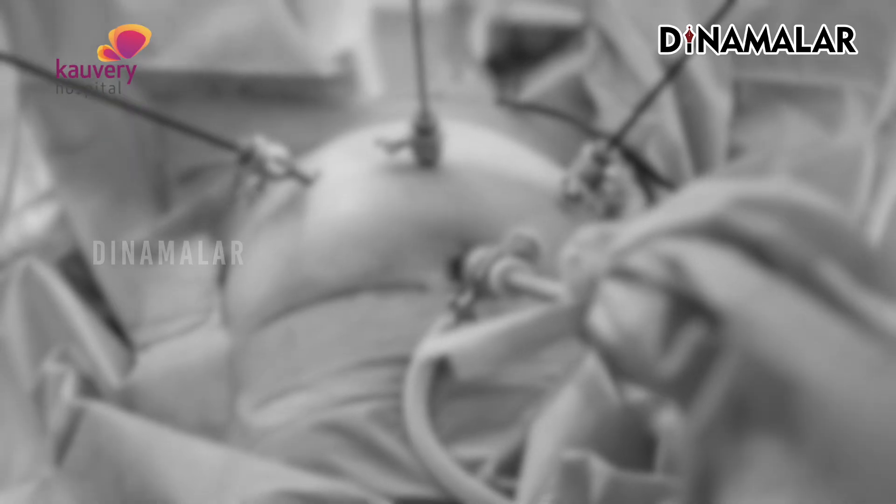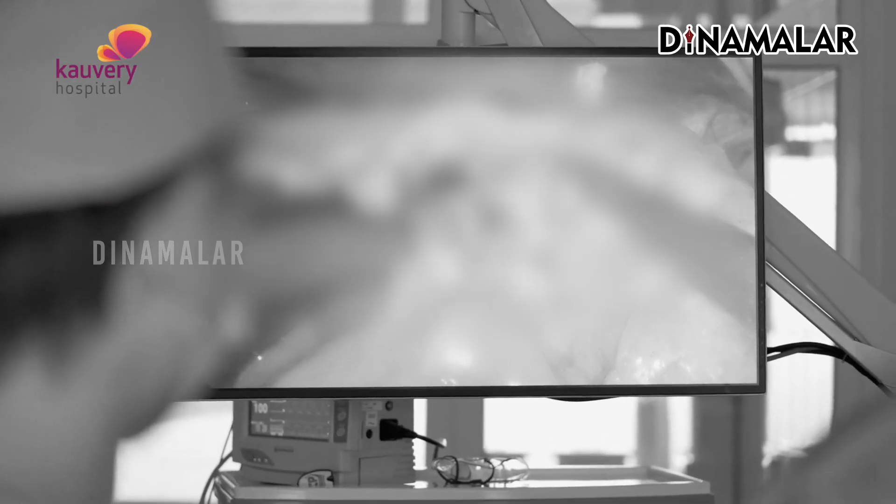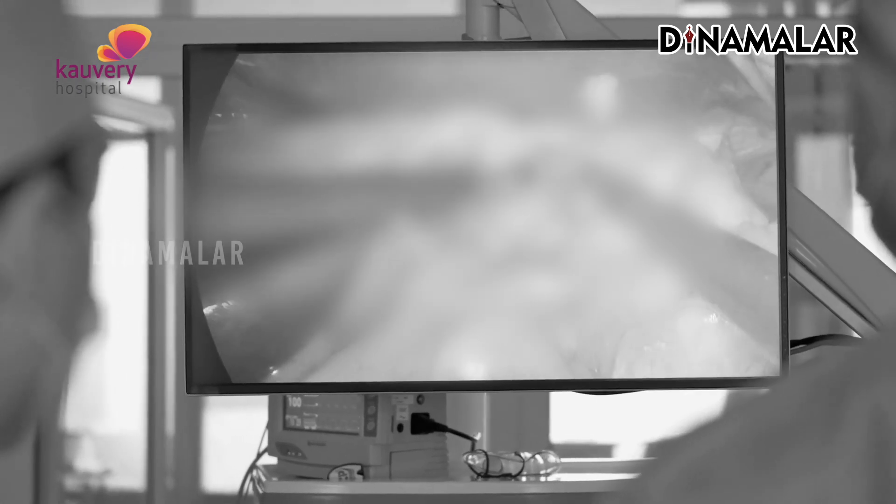This is minimal access surgery — it comes down to laparoscopy. What do we do in laparoscopy? There are small holes, called ports. If we are using a camera, we also use instruments through these ports.